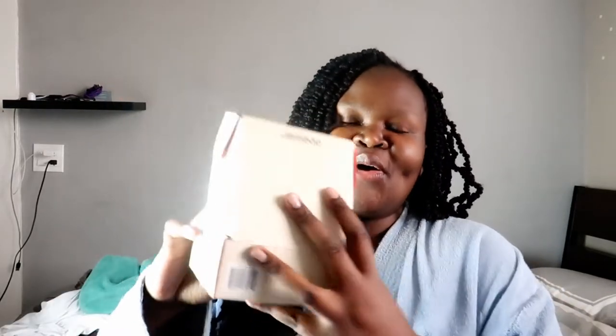Hey guys, welcome back to my channel. This is gonna be a get ready with me video, but before we get into my routine, we're gonna talk about this right here. Dossier reached out to me a couple weeks ago and I was so excited — I've seen a lot of YouTubers talking about them.